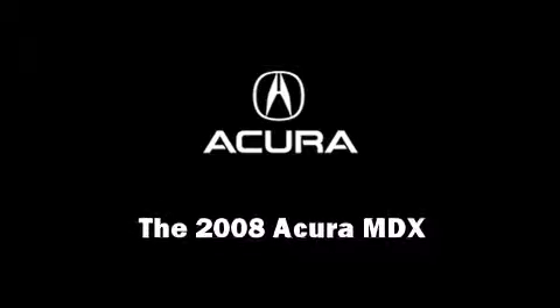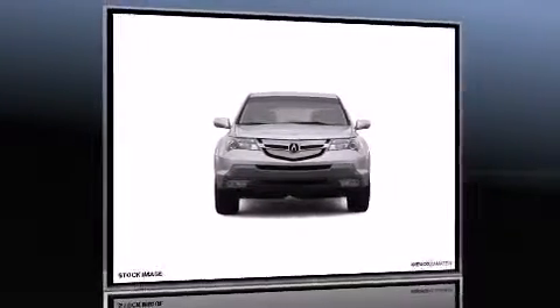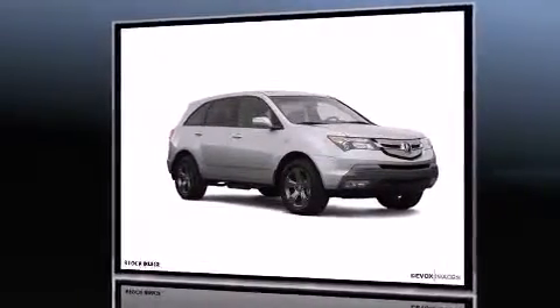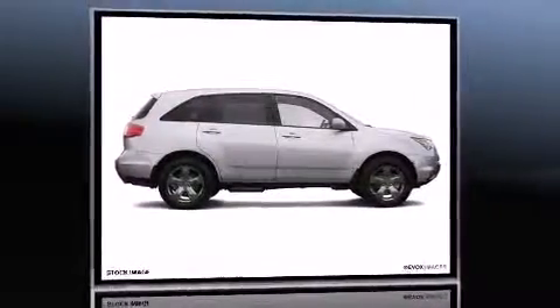Introducing the 2008 Acura MDX. A 3.7-liter V6 engine pairs with a sophisticated five-speed automatic transmission, providing a spirited yet composed ride and drive.